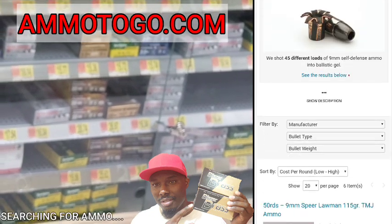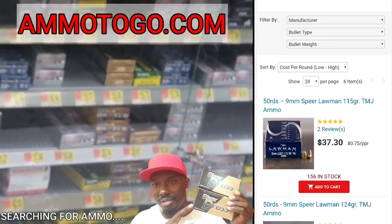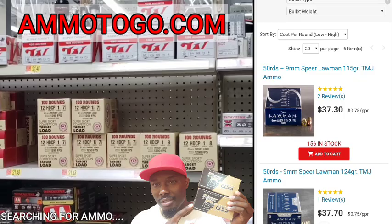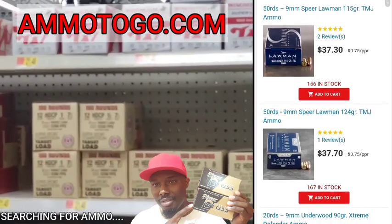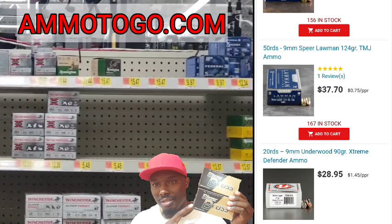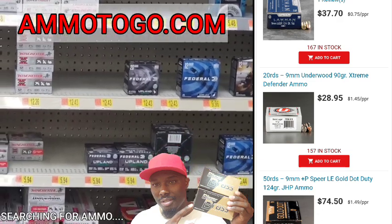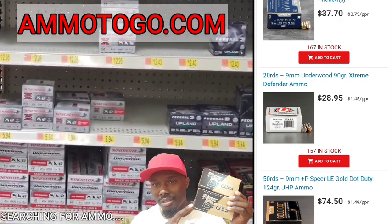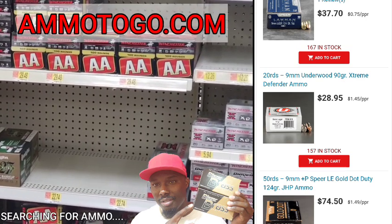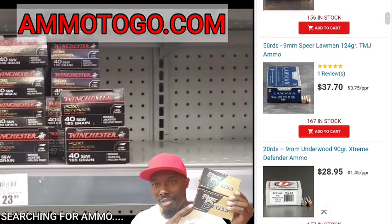We get some hits. Right now we've got some Speer Lawman — 50 round, 115 grain for $37.30, and they got 156 in stock. You're going to pay a little bit for it, but you've got it. Also a 20-round Underwood 90 grain Extreme Defender at $28.95 — that's over a dollar per round. The Speer Lawman is 75 cents per round, so it's not too bad.